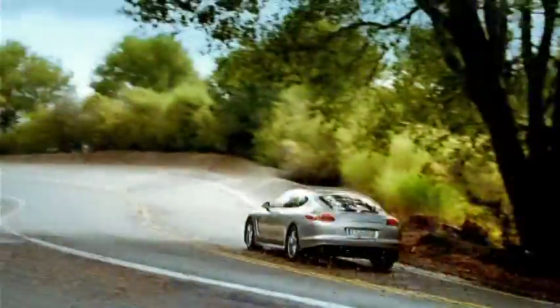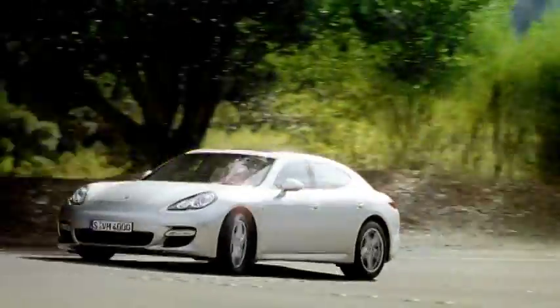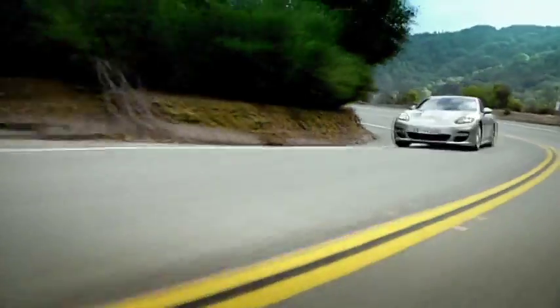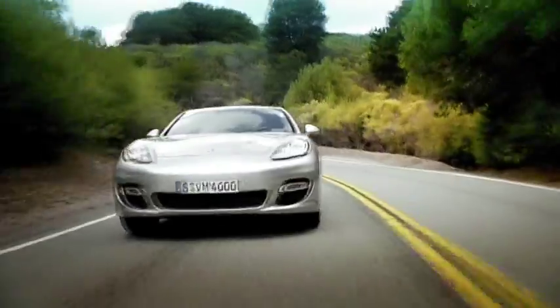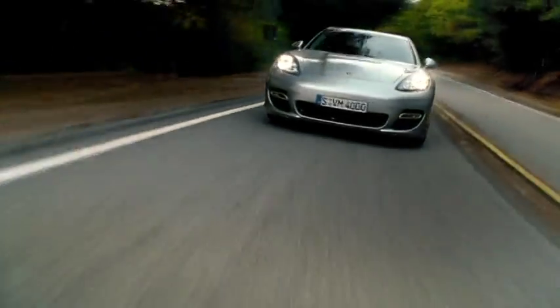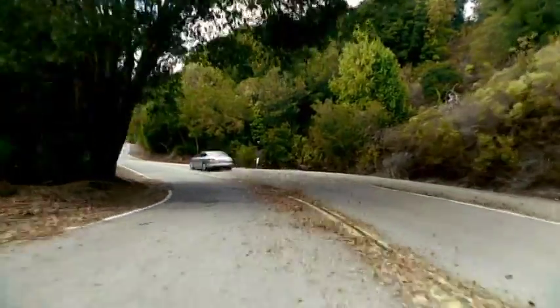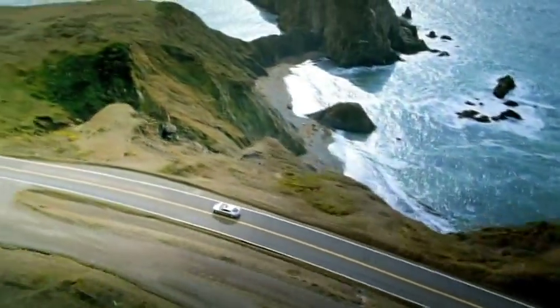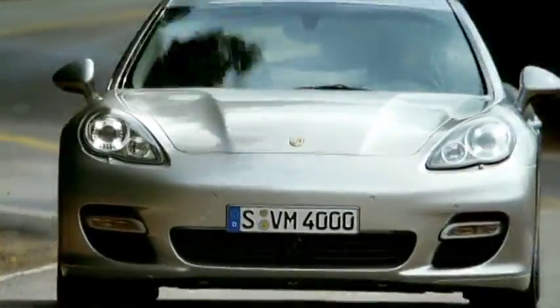The Panamera Turbo is driven by a 4.8-liter V8 twin-turbocharged engine featuring 368 kW (500 horsepower) at 6,000 rpm. It delivers maximum torque of 700 Newton meters between 2,250 and 4,500 rpm. Its top speed is 303 km/h (188 mph) and it sprints from 0 to 100 km/h (62 mph) in 4.2 seconds.